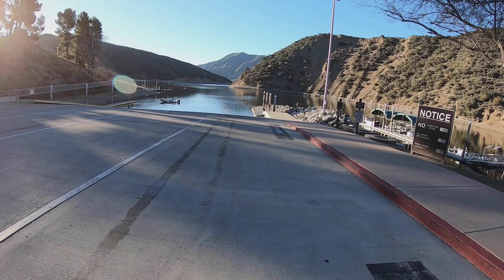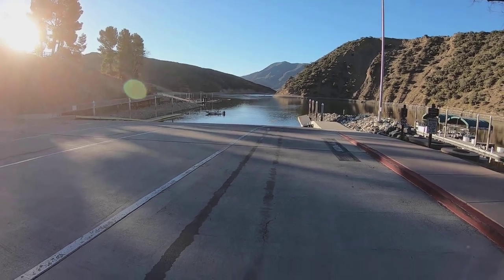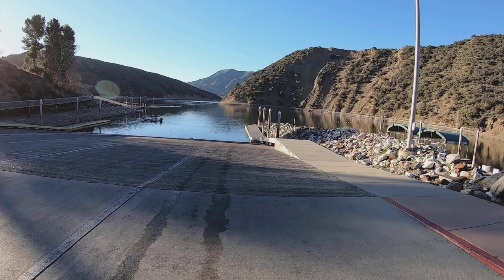I don't believe in deferring to everyone, but I also don't believe in looking for confrontation. As Bruce Lee said, be water. So for safety factors, give the boaters about 30 minutes to launch and do their thing — they're going to beat you to the spot with their 200-horsepower motors anyway. Also, this launch ramp is steeper than the action camera portrays, and if boaters launched ahead of you the ramp might be wet.